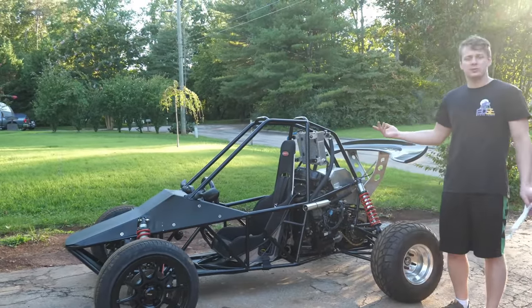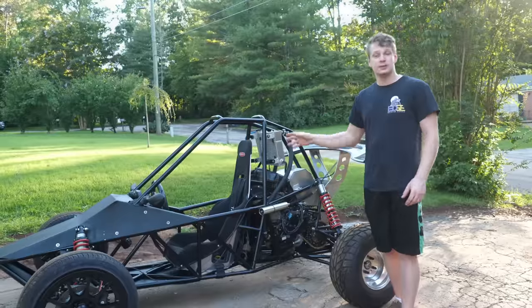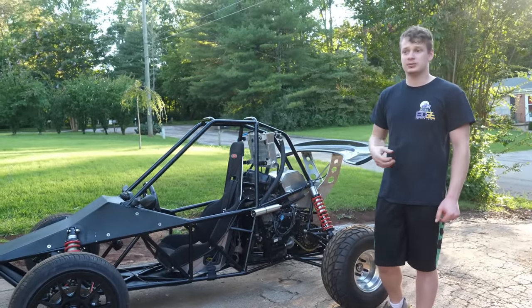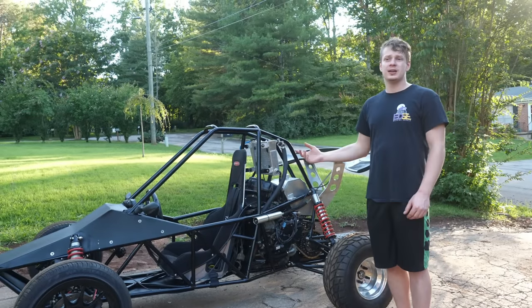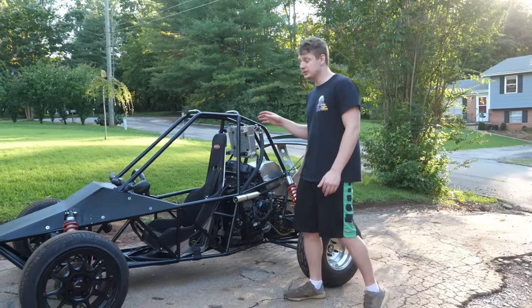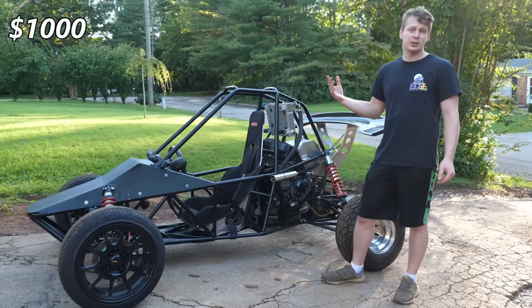For anyone wanting to build one of these, I advise you not to buy engines off eBay because of their markups plus shipping. Instead, I'd recommend getting a whole donor bike — after you're finished taking it apart, you can sell the frame and wheels and make your money back. For the second most expensive thing: all the metal used, which comes out to around $1,000.